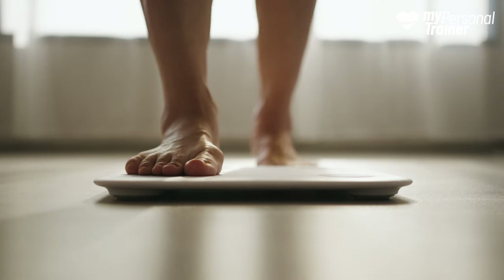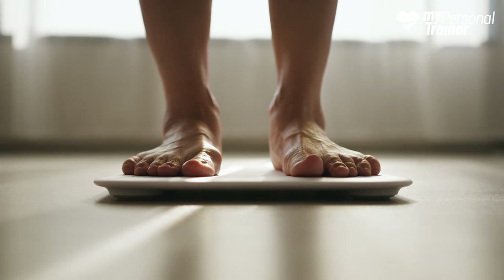But what to eat if we have a tendency to have high blood sugar? If we are overweight, a low-calorie weight loss diet is first of all recommended. Calorie deficit and reduction of body fat improve insulin sensitivity.